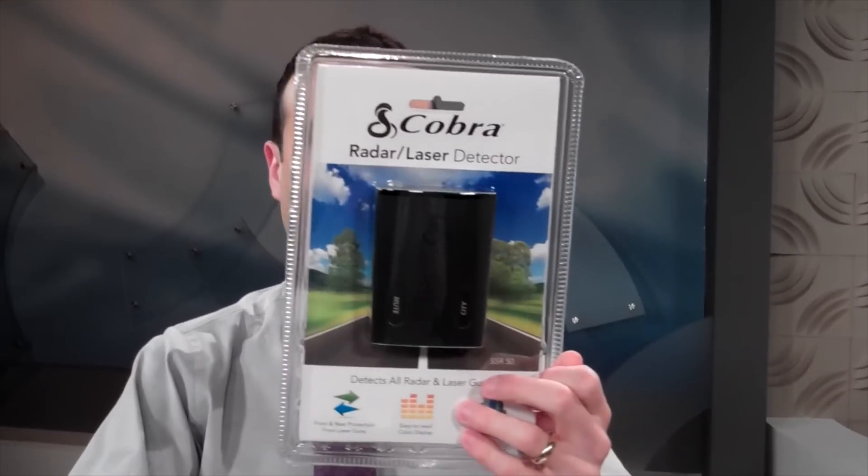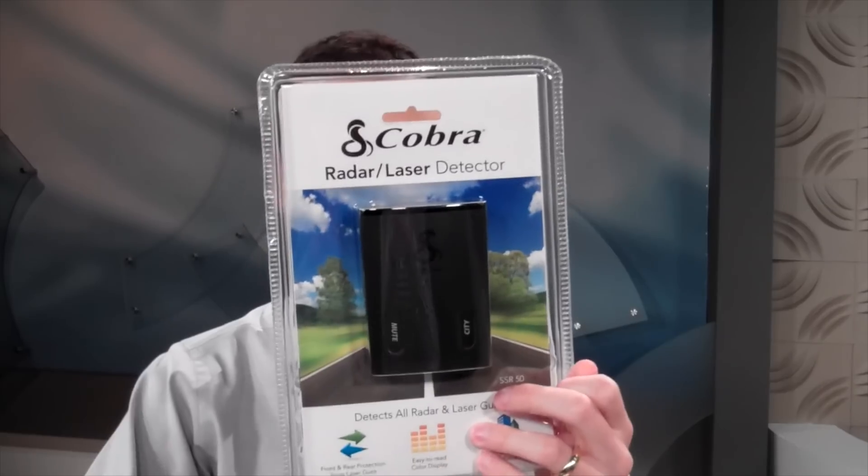Hi! I'm the YouTube Deal Guy, Matt Granite. Every day I find a different huge deal. None of these are paid products, and today — oh, my favorite — a radar and laser gun detector.